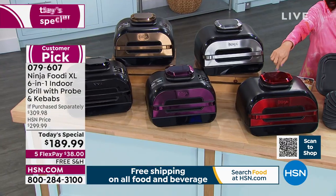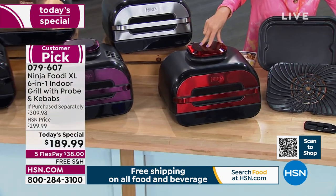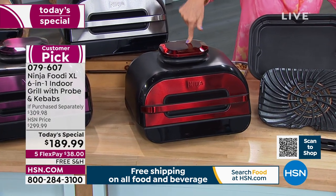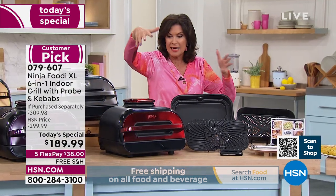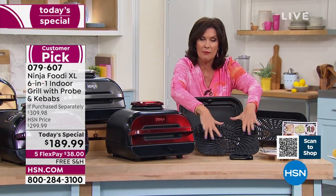Not only that, you're getting our best deal — we actually featured this as a Black Friday special, and this beats our Black Friday special. $189.99, five flex payments, free shipping and handling. It is small and compact, but look at the surface space you get — you can cook a lot or a little.